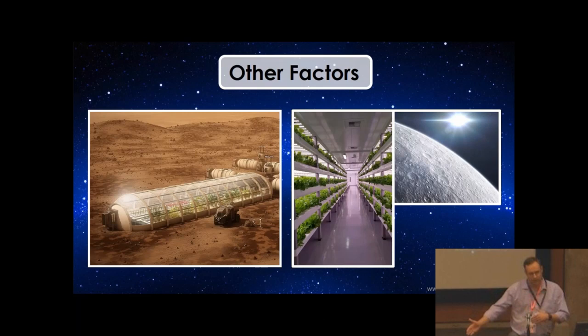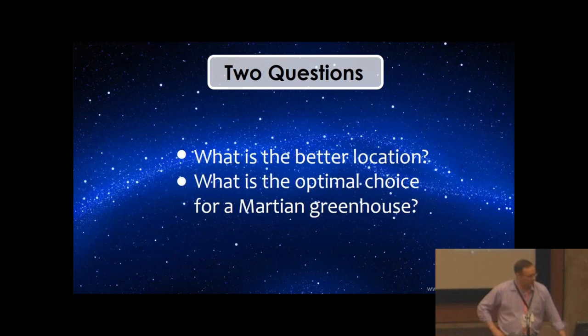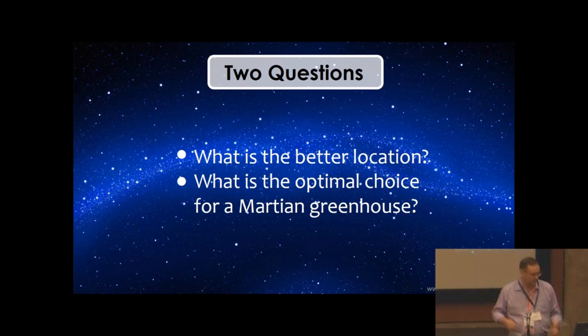Also, in comparing Moon and Mars for settlement, the sunlight is about twice as intense on the Moon than on Mars. And perhaps the biggest single factor — which I'll get into in my presentation tomorrow — is how fast you can do round trips to the Moon versus Mars. In terms of the rate at which one ship can do those trips, that can make a huge difference in how quickly the development of both greenhouses and settlements would happen. So my presentation here looks at two basic questions: what is the better location, Moon or Mars, for a greenhouse? And what is the optimal choice for a Martian greenhouse?